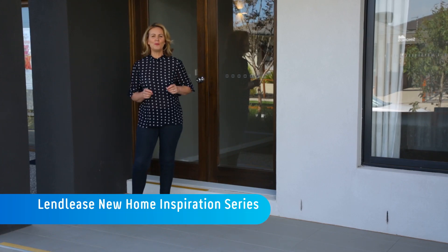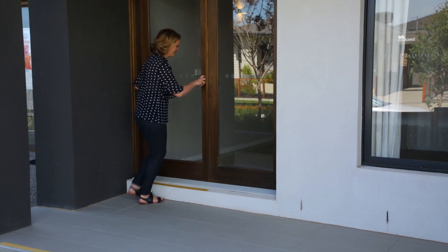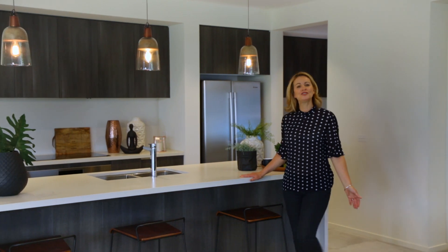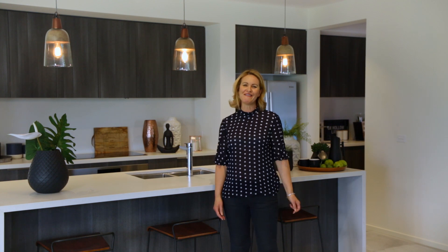Welcome to the Lend-Lease New Home Inspiration Series. Let's take a look around. Your new kitchen will be the heart of the home. Most new houses have generous kitchen island benches, and this is where so much of family life happens.